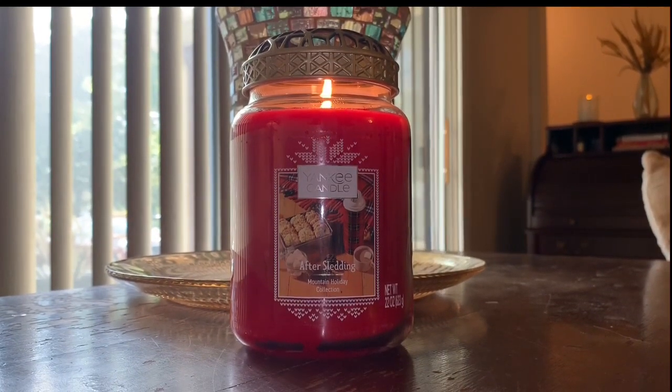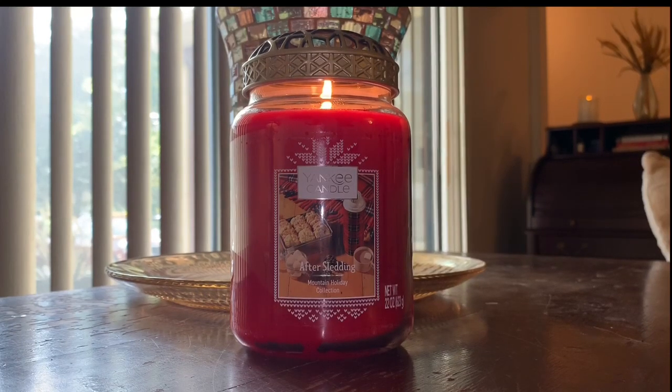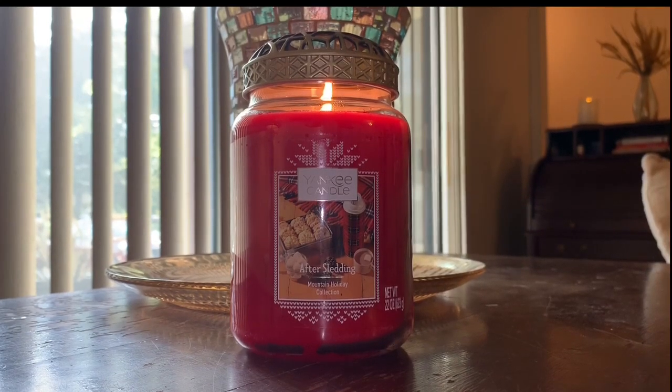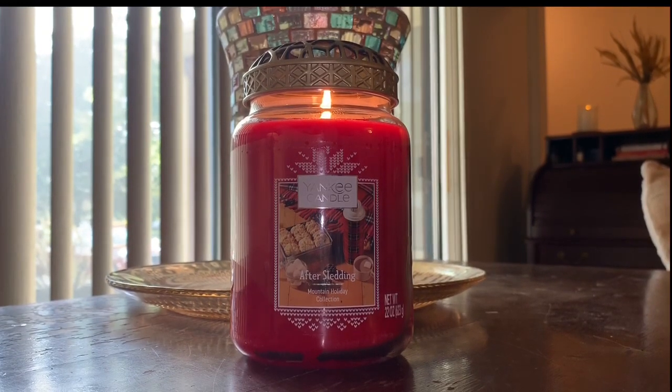Those of you familiar with 1803, they have a candle and wax melt called — I believe it's called Farmhouse — and it's just like a yummy coffee, caramelly type scent. That's what this reminds me of. I don't know if that's picking up, but Bella is going nuts — she really wants to go back outside. Anyhow, this is just a super cozy, yummy scent.